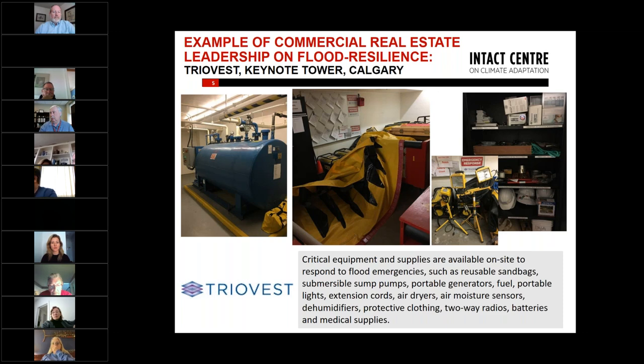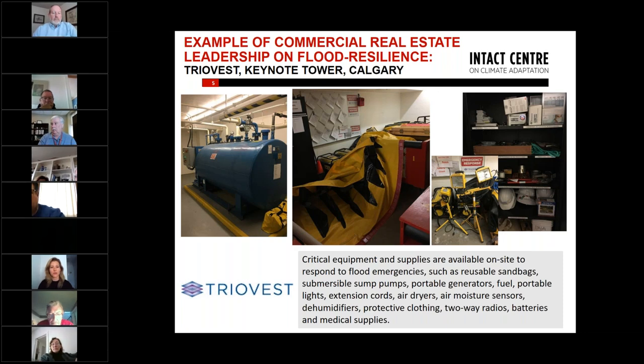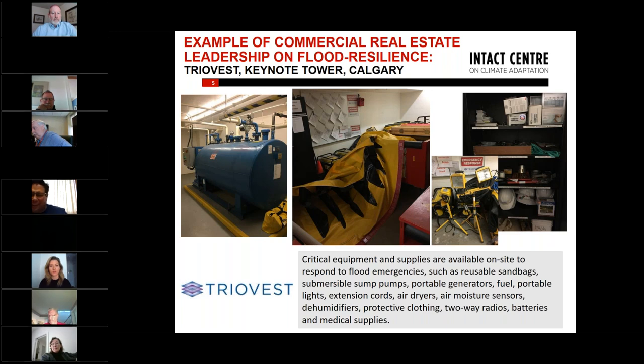This is an example of a building owner and manager who has created a flood room equipped with emergency flood supplies, including emergency lighting and generation equipment, and a portable flood barrier that can be set up around five city blocks in under one hour to protect their buildings from flooding.